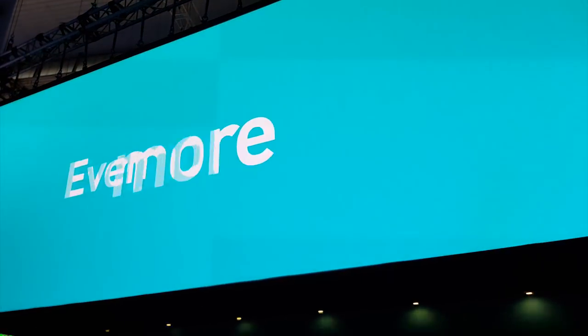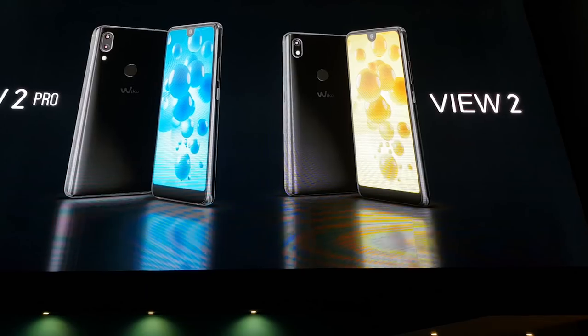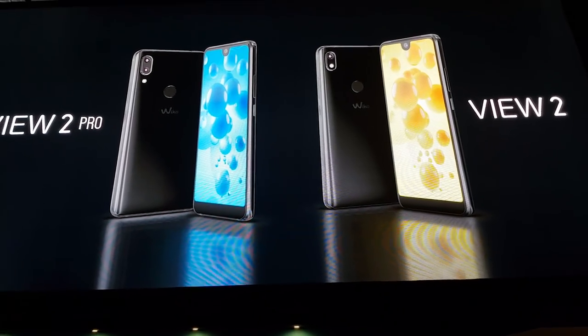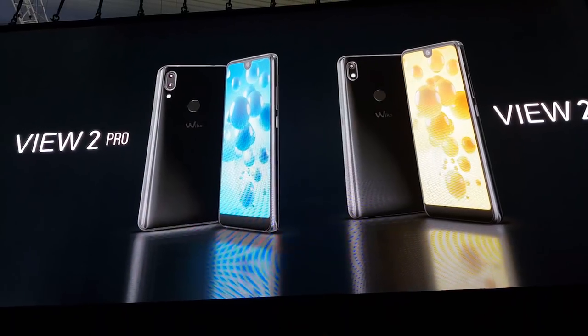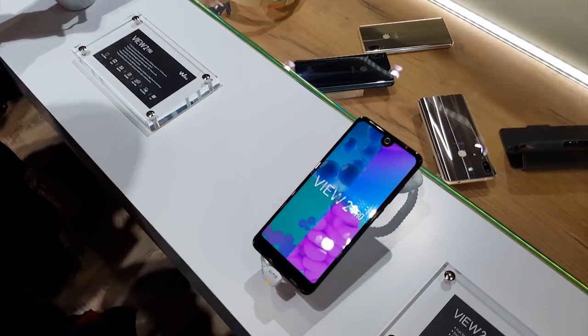There are 8 new phones, among which most of the attention goes to the new Wiko View 2 and View 2 Pro, which come in a 19:9 format, with impressive design, and most importantly, with Android.